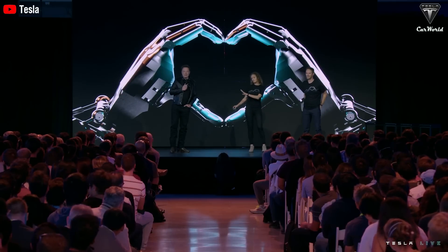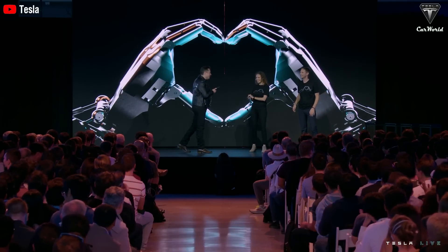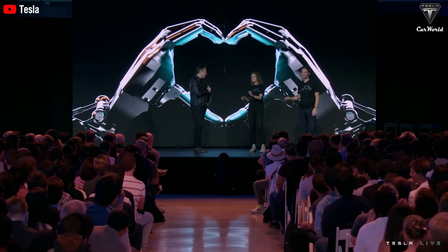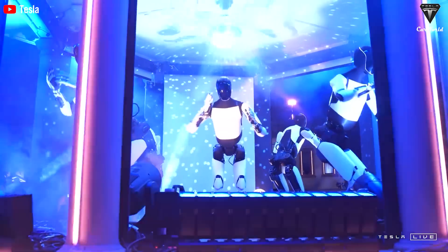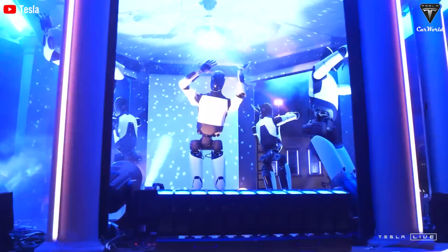This doesn't seem to be the first time that Tesla's CEO has made bold statements about the population of robots. Previously, Musk also asserted that everyone in the world would want to own an Optimus or even more than one, leading to a potential ratio of robots to humans being equal. Since Optimus has not yet hit the market, it's clear we can't determine the demand for these robots or how many people are going to want to buy one.